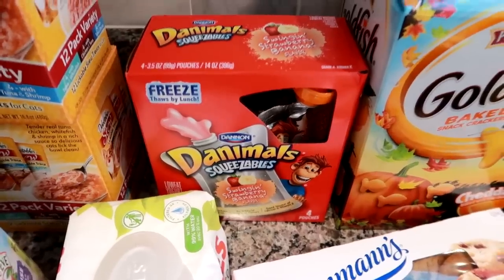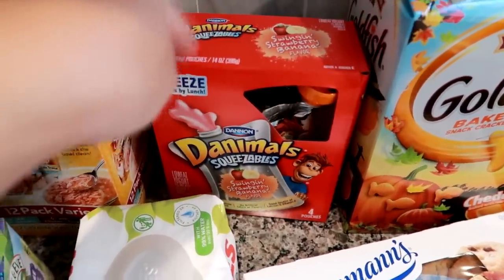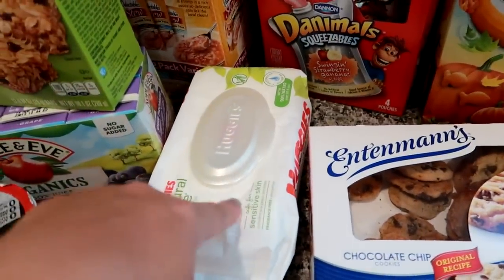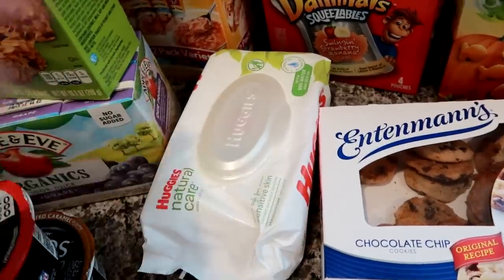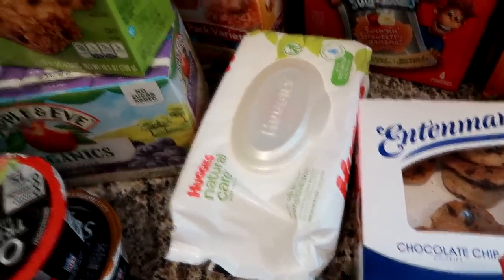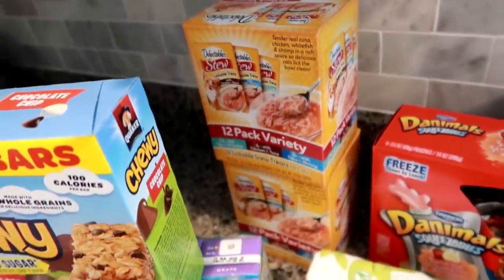They didn't have Stonyfield pouches in the box, only individual ones, and the flavor he doesn't like — the beet one — was available, so whenever Stonyfield's out I go for the Danimals Squeezables in strawberry banana. I had a coupon for Huggies — this pack was only $1.54 and I had a 50-cent-off coupon so they were a dollar. I've been liking the Huggies wipes variety lately.